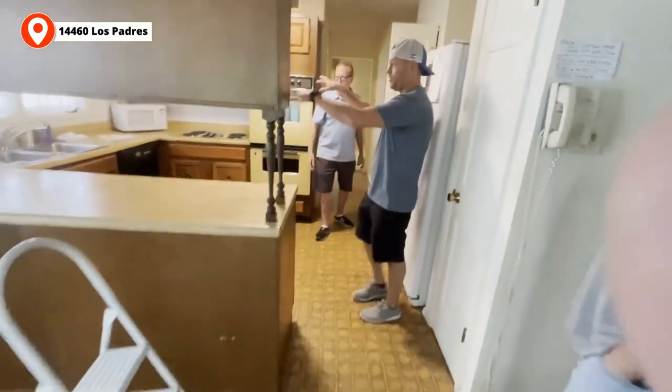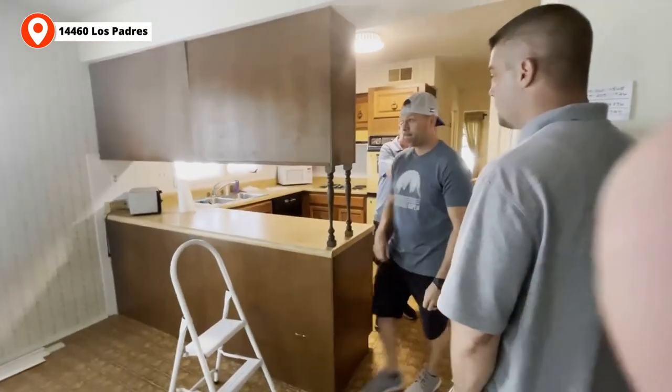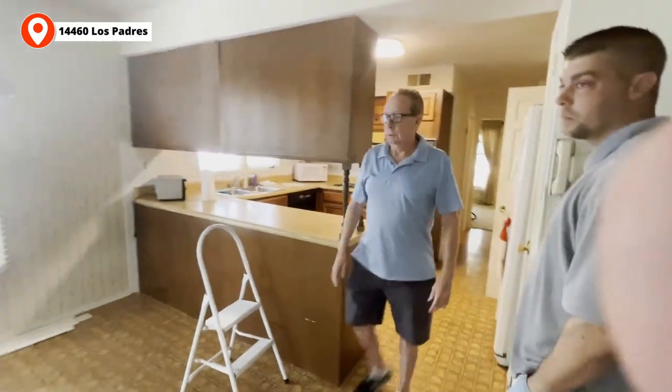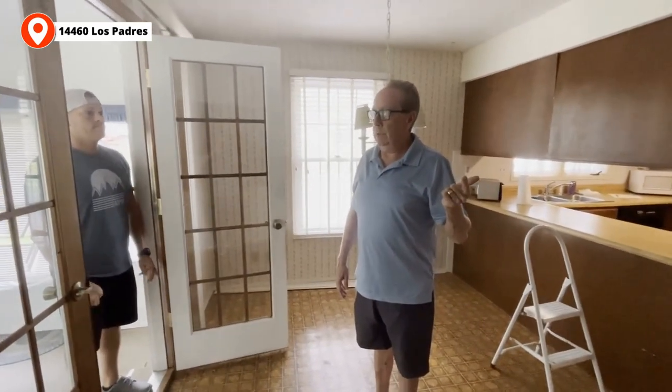We want to go big on the kitchen as usual, go big on the master bath. And in this case, we're going to have to make the basement pretty nice. Out here on the screened porch, there's some rotting on the bottom. I would just open this up — take all the walls out, keep the roof, so it's a covered patio. We already have concrete and a pretty nice private view.